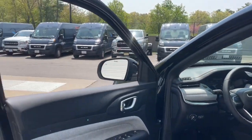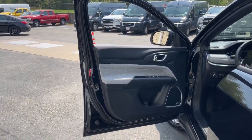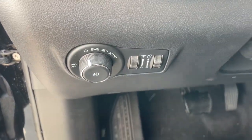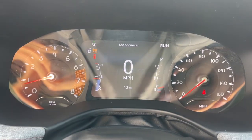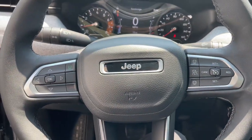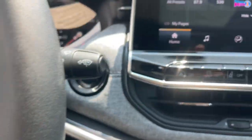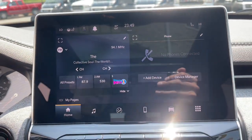Heated steering wheel, 360-degree view car camera, Apple CarPlay and/or Android Auto, wireless charging station, sunroof/moonroof, keyless entry, backup camera, satellite radio, power liftgate, and fog lamps. Don't settle for average when you can have excellent — drive the Compass.